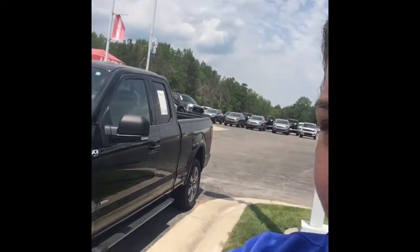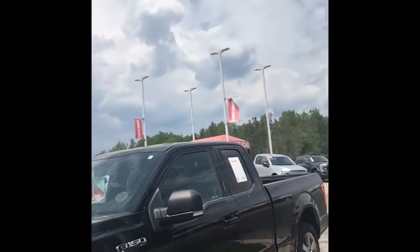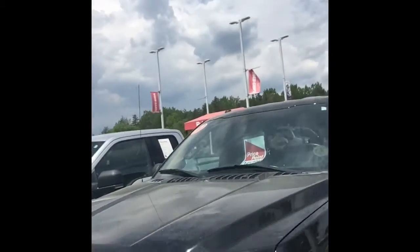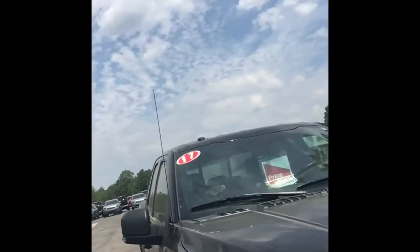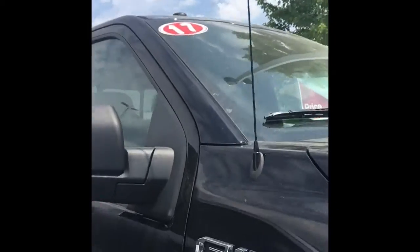Hi, it's Marie Hanenberg from Bill Marsh Automotive. I'm going to show you our 2017 F-150 XLT. Beautiful truck — definitely one of my favorites. You can see the dust and the pollen on it, but we will definitely get that all cleaned up for you.